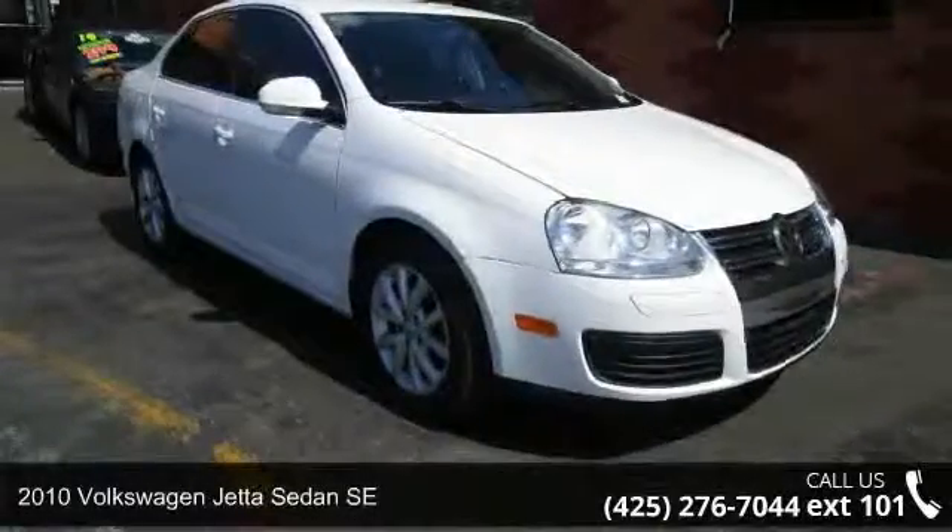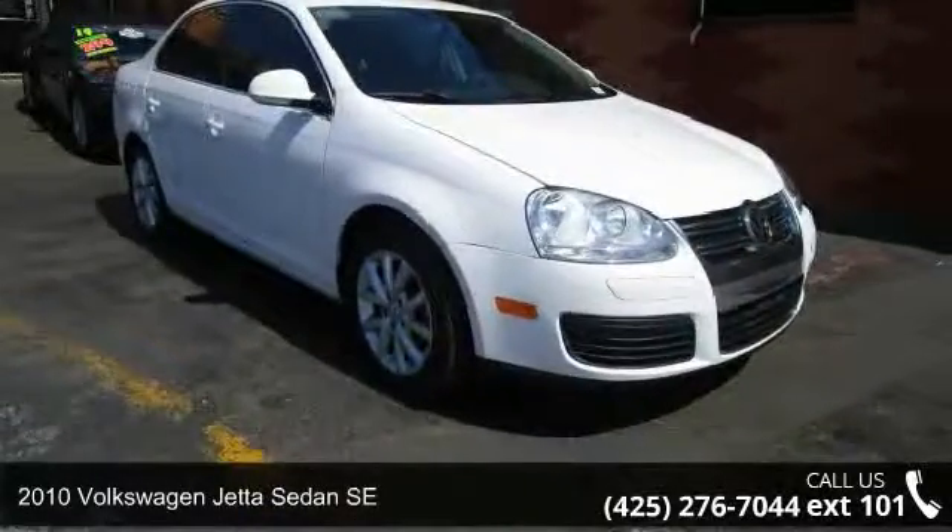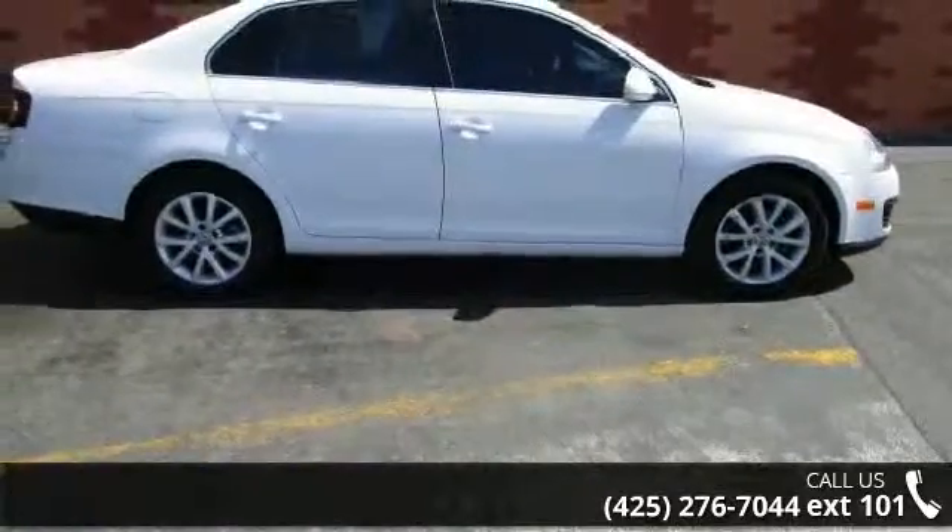Check out this 2010 Volkswagen Jetta Sedan SE. If you are looking for an automobile with great features, look no further.